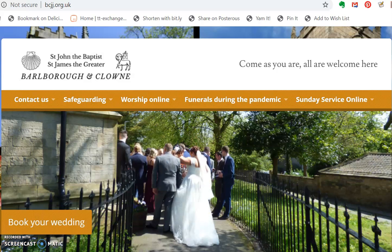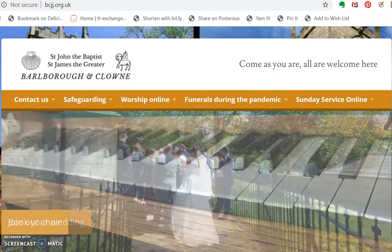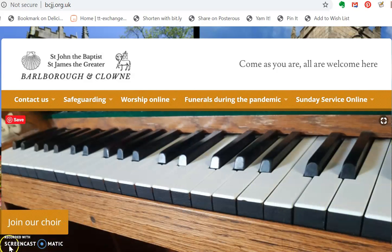Hello, it's the Reverend Bryony Taylor here. I just thought I'd make a quick video to help you navigate our church website and find our services while we're still in lockdown.